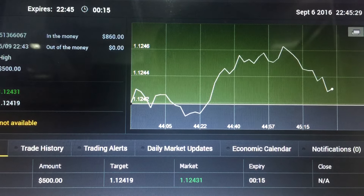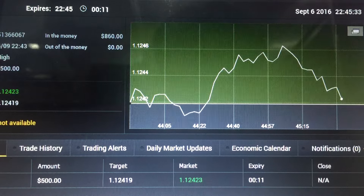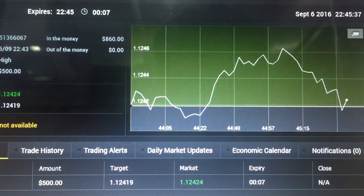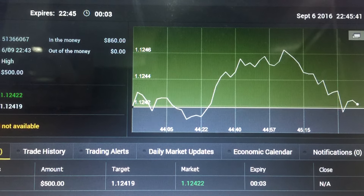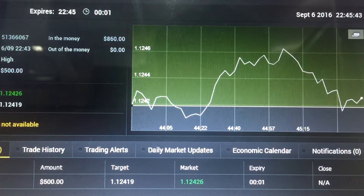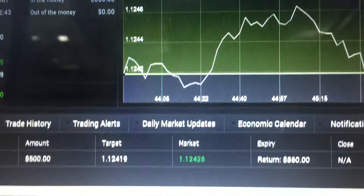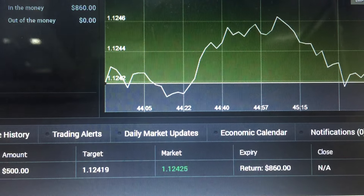The price is moving down now. Okay, let's see my second trade. I made $2.60 — good job, good trade!